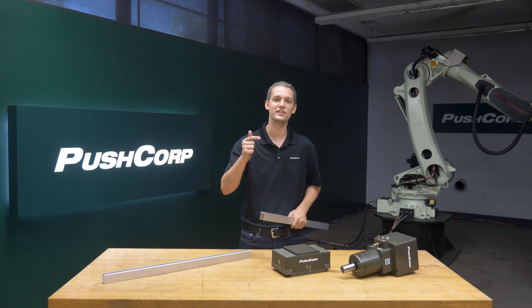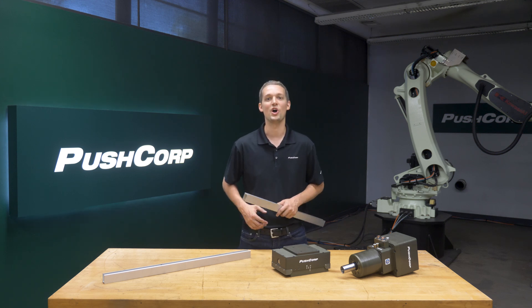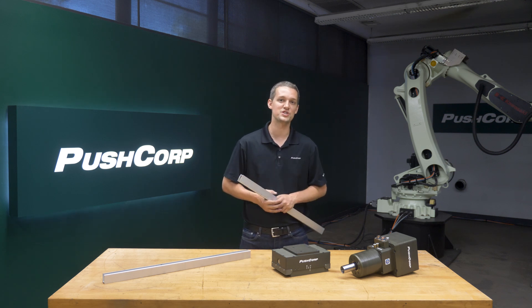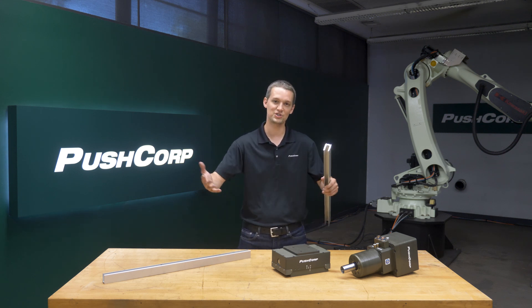Cutoff operations can be dirty, dull, and dangerous for manual operators. Next, we'll explore automating cutoff operations on aluminum extrusion. The specialized wheel we chose for this process is another product in Walter's Alu line. Could you tell us a little more, Ryan?